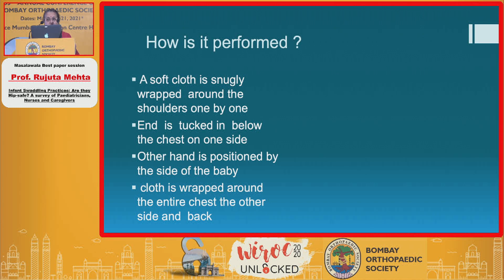While it is a known practice, let us go through how it is performed. A soft cloth is snugly wrapped around the shoulders one by one so that the child cannot bring the arms out. The end is tucked below the chest on one side, the other side is positioned by the side of the baby, and the cloth is wrapped around the entire chest, over the side and back.